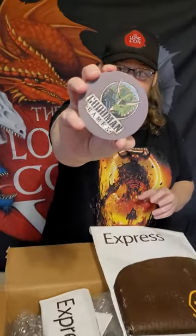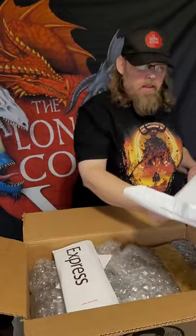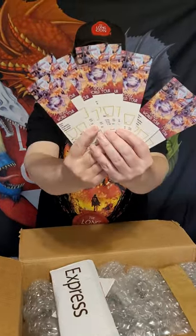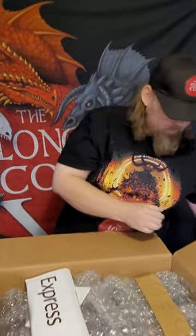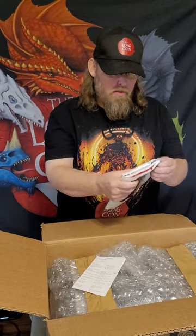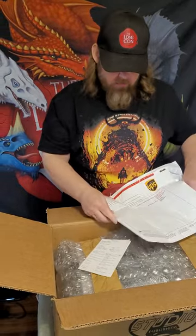Goodman Games game coasters — part of our cool swag stuff this year. Let's see what else we've got. Everybody loves the bookmarks. You can see we've got quite a few different designs. And another little pack here — I'm going to assume there's more swag.